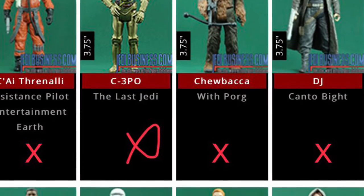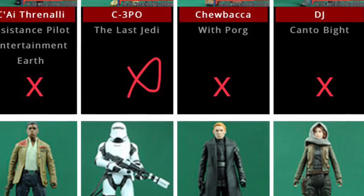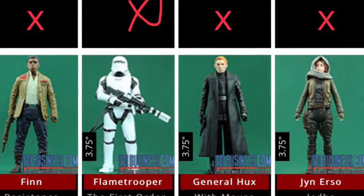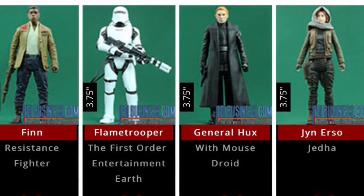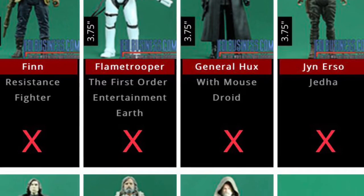Hello guys, DrayaPlays back for another video. This is just a checklist of the Last Jedi figures that I've got, as well as Rogue One and some of the Black Series figures. I've actually omitted the Black Series figures as I need to go through and check which ones I've got recently.